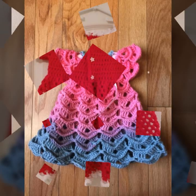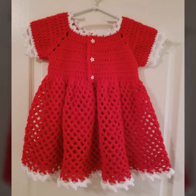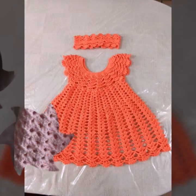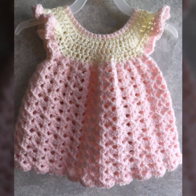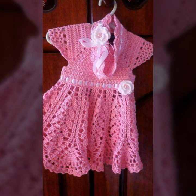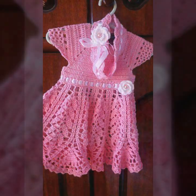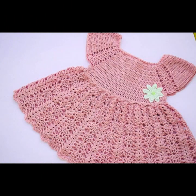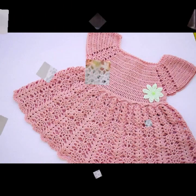Hello friends, welcome back to my YouTube channel. Today I will talk about the most beautiful baby crochet frogs for your sweet babies. You can see in this video new designs and new ideas. I hope you are enjoying the best condition of health. I am back again with the most stylish, most demanding collection of beautiful and trendy baby crochet frog designs.